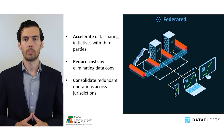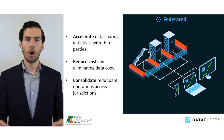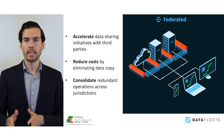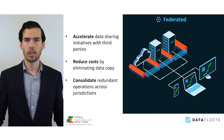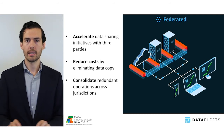The second pillar of our approach is federating the analytics. DataFleets enables virtually connecting databases that are all protected by our privacy firewall. Datasets can exist across cloud, on-premise, across jurisdictions, and even across third parties, and the analysts can merge, transform, and analyze the data nonetheless.